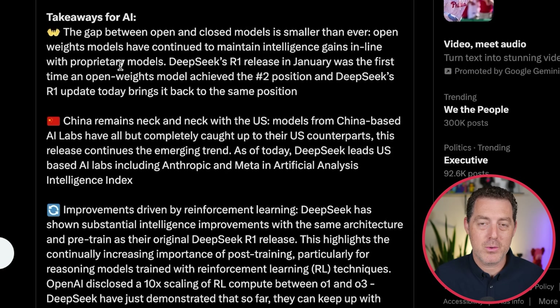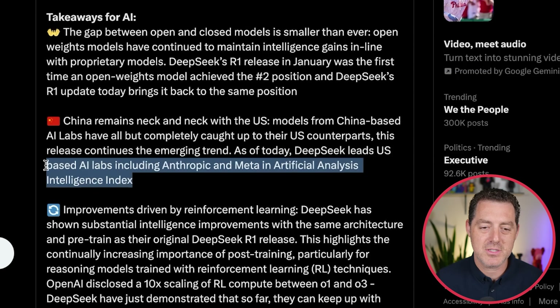Here's why all of this is important: the gap between open source and closed source continues to shrink. DeepSeek R1, when it first came out a few months ago, was a huge leap in open source — really the first time we saw an extremely capable, extremely efficient thinking open source model. But now with its upgrade, it is comparable to these leading frontier models. According to Artificial Analysis, China remains neck and neck with the U.S. Models from China-based AI labs have all but completely caught up to their U.S. counterparts. As of today, DeepSeek leads U.S.-based AI labs, including Anthropic and Meta, in the Artificial Analysis Intelligence Index.